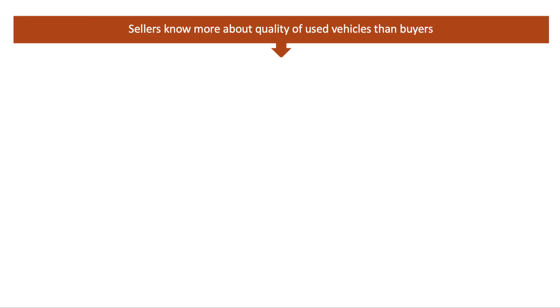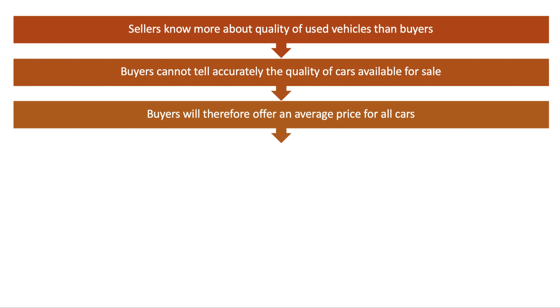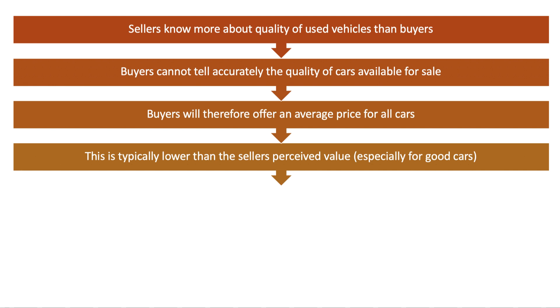When buying a used car there's a big uncertainty: how good is the car you're buying? In this market, sellers are assumed to know more about the quality of used vehicles than the potential buyer — they have information about the service history, mileage, and the car's history. The buyer cannot tell accurately or easily the quality of cars available for sale. So the buyer will typically offer an average price for all the cars they see in the market, and this average price is typically lower than the seller's perceived value.